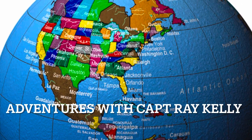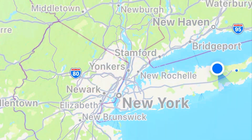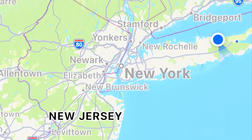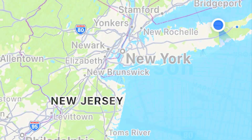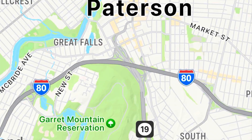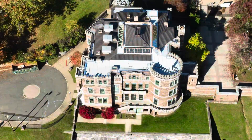Welcome to Adventures with Captain Ray Kelly. On this adventure, we head to the state of New Jersey, and we're going to go to Paterson, to the Garrett Mountain Reservation, and see the Lambert Tower and the Lambert Castle. Come on along.